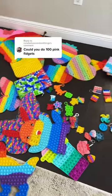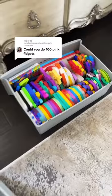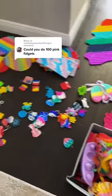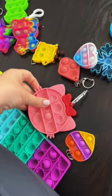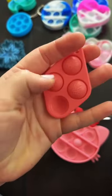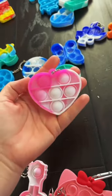Let's try and find a hundred pink fidgets. You may notice I started to reorganize my poppets but then I got bored and stopped, so this is what I'm left with. One pink fidget — this cute one that has a face on every bubble. My second one, number three, number four.